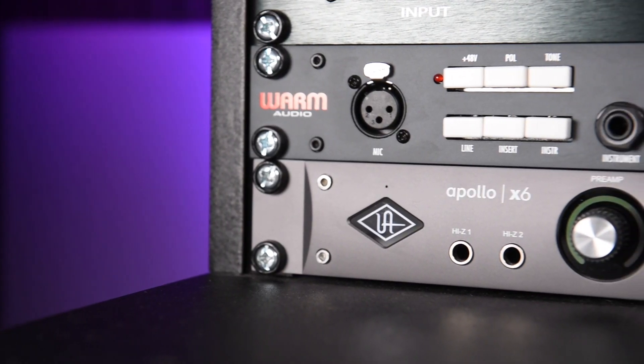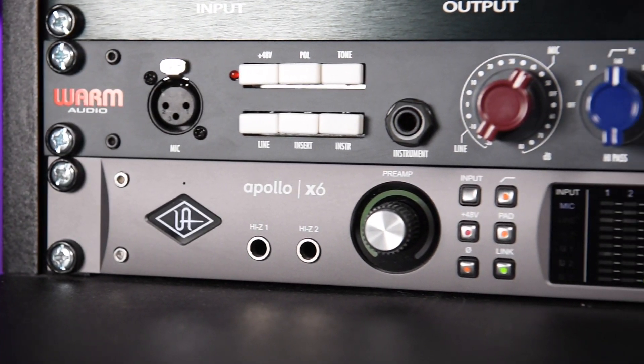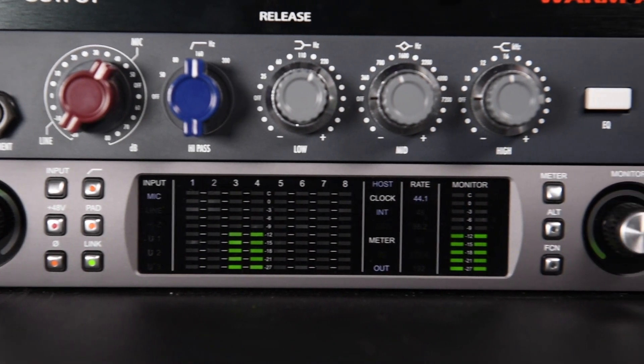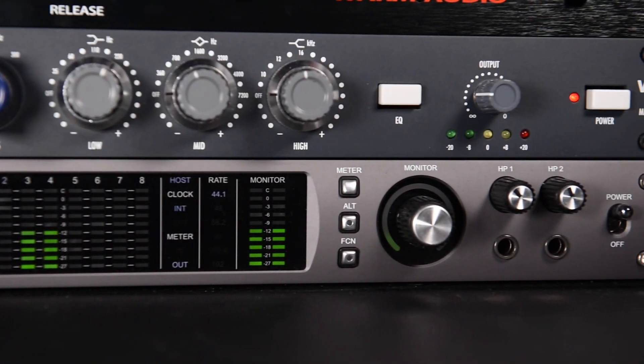I also currently have an Apollo X6, kindly on loan from Universal Audio to help me out with some content coming next year. The Apollo X6 gives me more DSP power, and also has an extra two headphone outputs, taking my headphone total to three, which has been really useful this year for recording musicians in the studio.